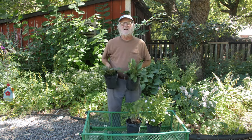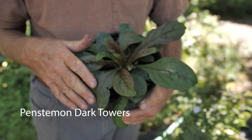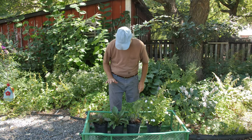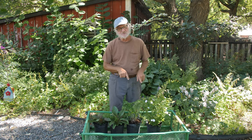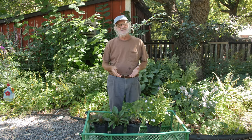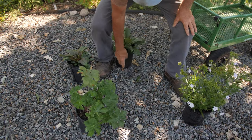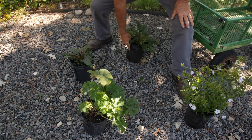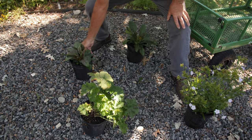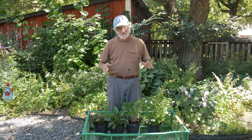Behind those I put Penstemon 'Dark Towers,' which has a purplish dark-green foliage that gets about three to three-and-a-half feet tall — that's the backing for these two plants. Your percentages can change based on the scale of the garden. If your yard is too small, you can prune some of the flowering stems off in spring to reduce the scale of the plant and turn a big grouping into a small one.